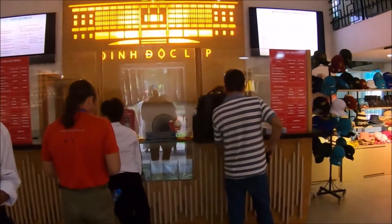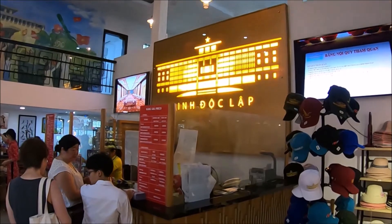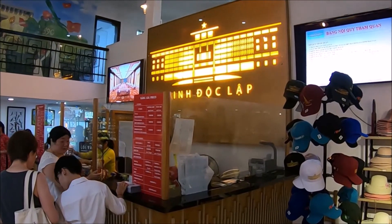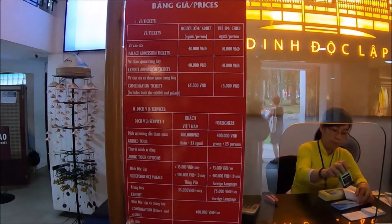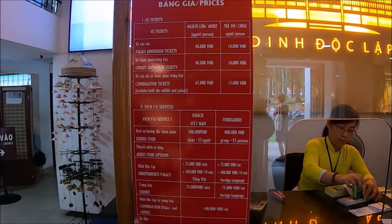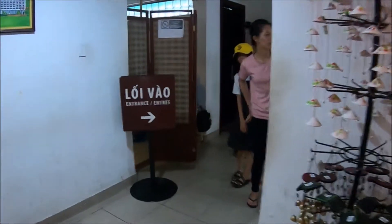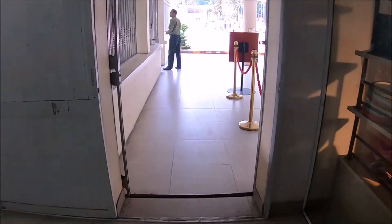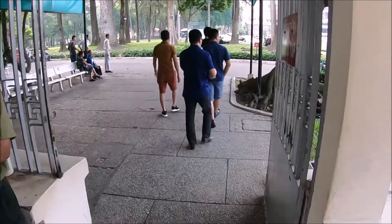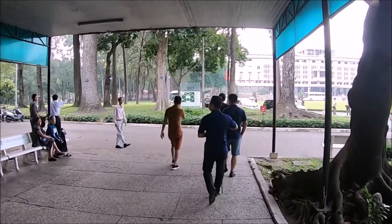General admission tickets, which include an exhibit in a separate building and the palace tour, are 65,000 Vietnamese dong per adult. If you only want to visit the palace it's 40,000 Vietnamese dong per adult, and that was the option we chose. We didn't have enough time to visit the exhibit building located along the northeast corner of Nguyen Thi Minh Khai Street. There's also an electric tram tour available for an additional fee.